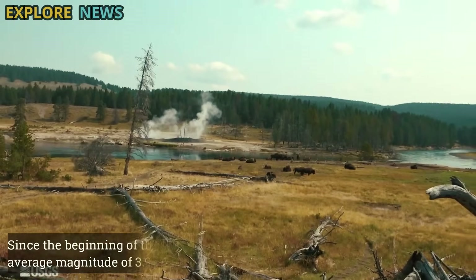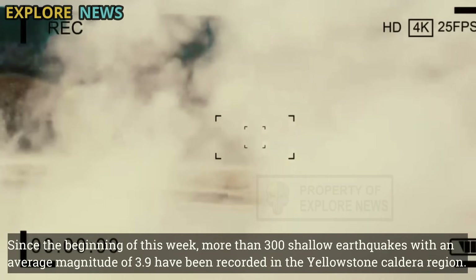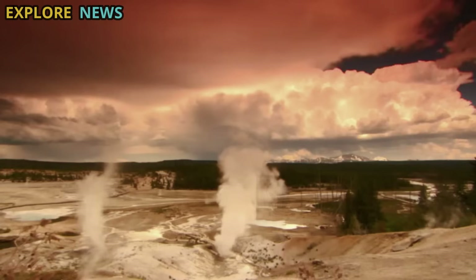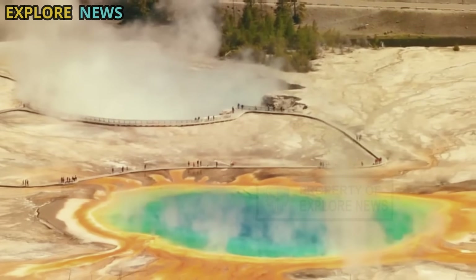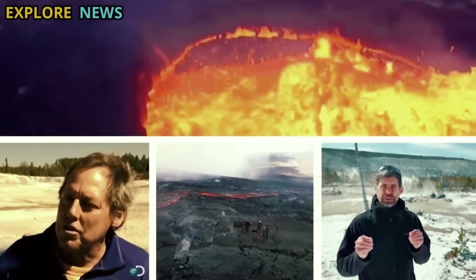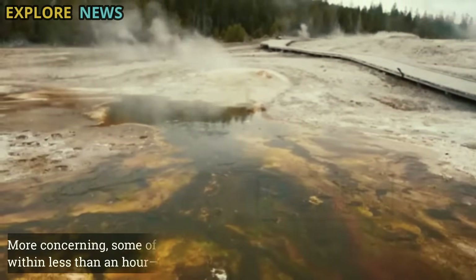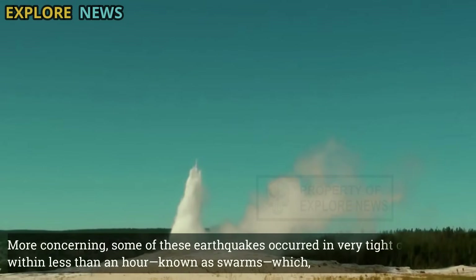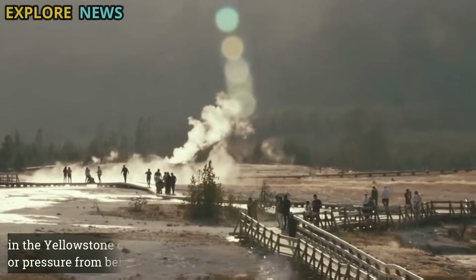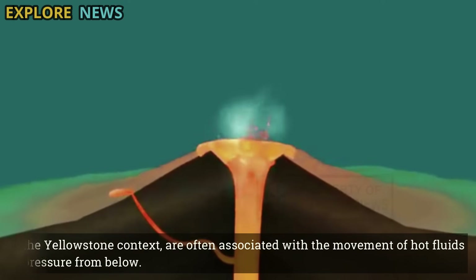Since the beginning of this week, more than 300 shallow earthquakes with an average magnitude of 3.9 have been recorded in the Yellowstone caldera region. Although Yellowstone is known for its high seismic activity, the intensity and consistency of the tremors over such a short period of time raises concerns. More concerning, some of these earthquakes occurred in very tight clusters within less than an hour — known as swarms — which, in the Yellowstone context, are often associated with the movement of hot fluids or pressure from below.